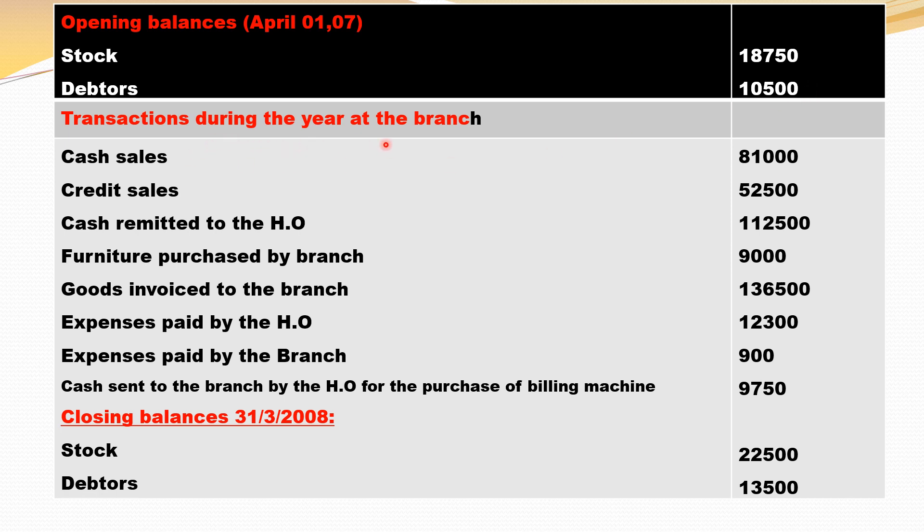Transactions during the year at the branch: cash sales 81,000 will come in the credit side. Credit sales will not come in branch account. Furniture purchased by the branch comes in the credit side — that's called closing furniture. Whenever you purchase furniture in the middle of the year, furniture is available, so it is treated as closing furniture. Goods invoiced to the branch is nothing but goods sent to the branch, debit side.